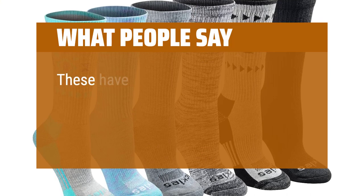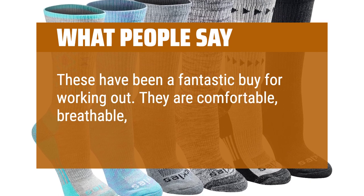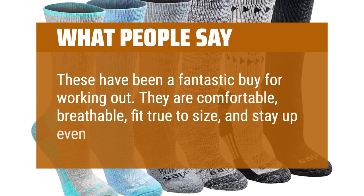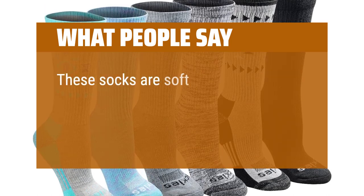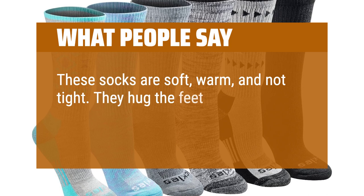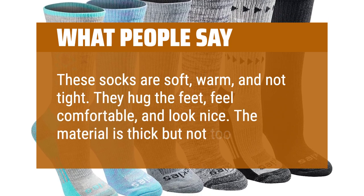What people say: These have been a fantastic buy for working out. They are comfortable, breathable, fit true to size, and stay up even through tough workouts. These socks are soft, warm, and not tight. They hug the feet, feel comfortable, and look nice. The material is thick but not too thick.